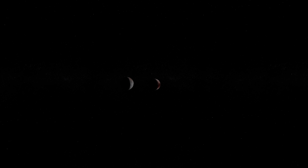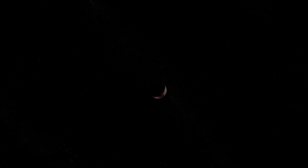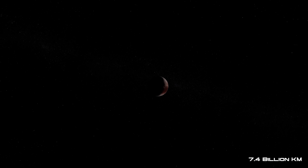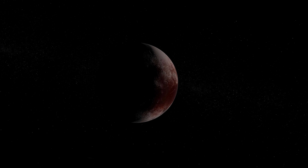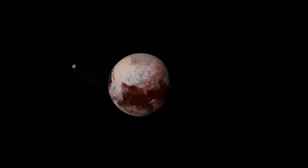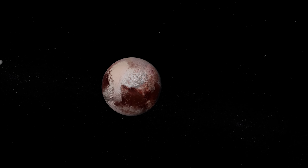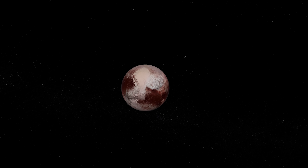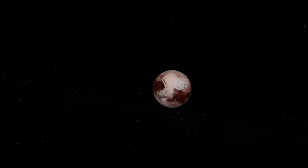Past all of the rocky inner worlds and the mighty gas giants, the dwarf planet Pluto can be found. At its most distant point it is 4.6 billion miles away from Earth, but although Pluto is extremely far away, it is not the last world in our solar system. Travelling further into the outer reaches reveals many more strange and mysterious objects hiding in the darkness of space. So let's travel beyond the icy world Pluto and find out what's lurking at the edge of the solar system.